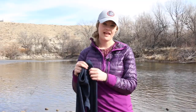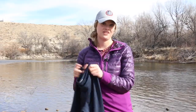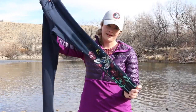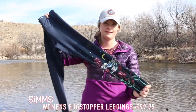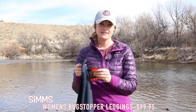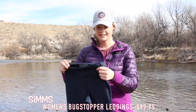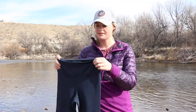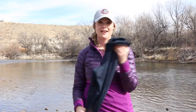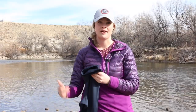First, I want to show you the new women's bug stopper legging. We all have leggings and that's what I fish in 99% of the time, but this one's a little bit different. It's got a really cute pattern on it, but way more importantly, this is a bug stopper pant. It's UPF 50 and it's been treated with insect shield to keep mosquitoes, sand flies, and all sorts of nasty bugs away from you while you're fishing, especially if you wear leggings while wet wading. Awesome product for spring and into summer.